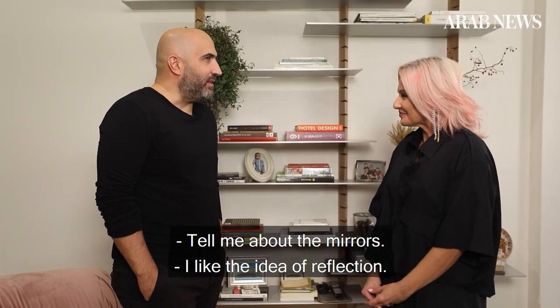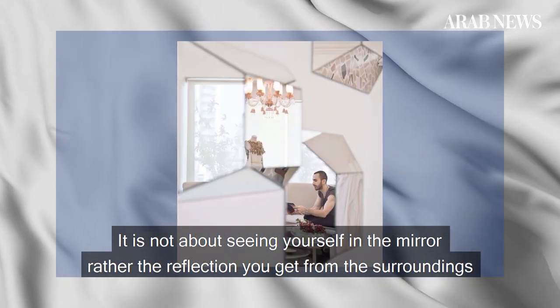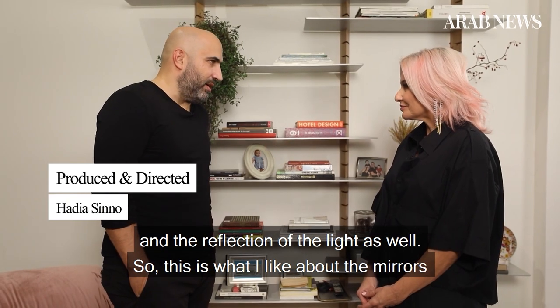Tell me about the mirrors. I like the idea of reflection. It's not about seeing yourself in the mirror, but rather the reflection that you get from the surrounding and the reflection of the light as well. This is what I like about the mirrors.